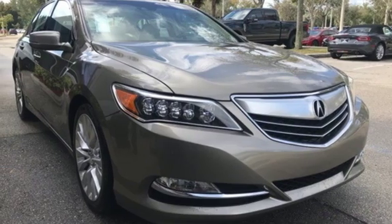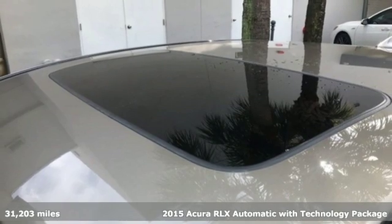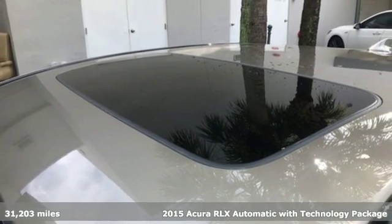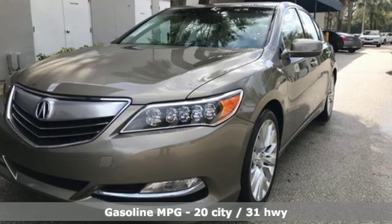It's a 2015 Acura RLX. With abundant power and advanced safety, this RLX isn't just a car. It's a vehicle that furthers the connection between the driver and the machine.